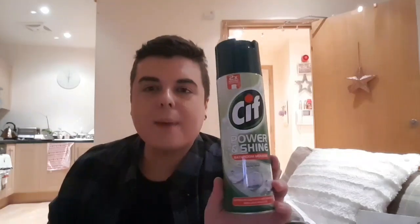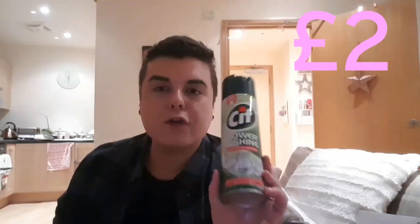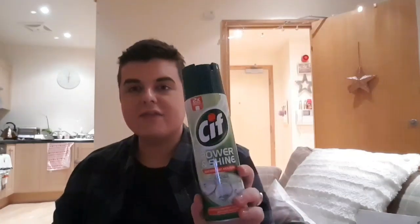Then I picked up the Sif Power Shine bathroom mousse. I love this just as well as the Dettol disinfectant one — I love, love these. So I picked one of those. That was two pounds.